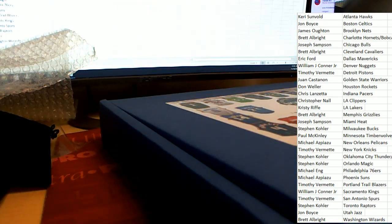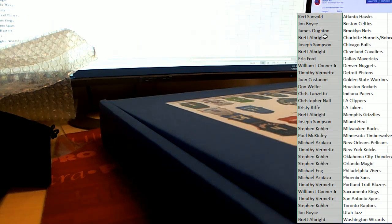So another nice hit — another great jersey comes out of our box break, and this time for Brett.